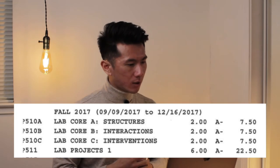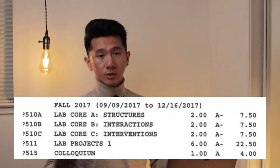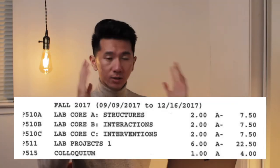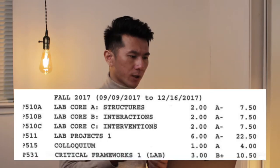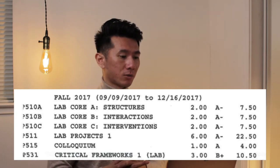Next is Lab Project 1, then Colloquium — an ECA lecture where guest speakers come in and give a talk. You just take notes; basically a class to show up. Next is Critical Frameworks, which sounds very intense but is basically a writing class. It teaches you how to write better and frame your argument — like an English class but more towards writing for design. My takeaway was that this class got me thinking about concepts I typically don't think about.